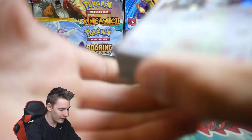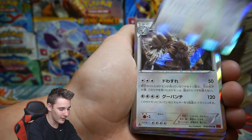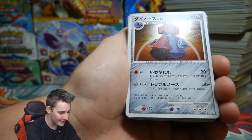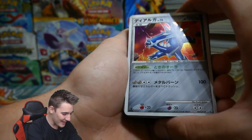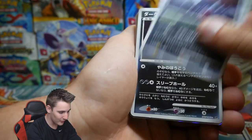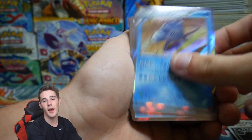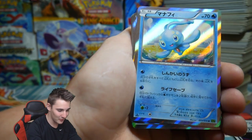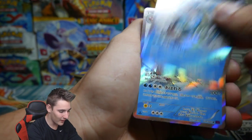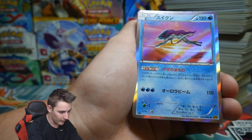Moving into the XY era cards — many Regigigas, Slaking, Jolteon, Electivire again. A Probopass — nice, that's back from the Platinum series. A Dialga that looks awesome, a Honchkrow — dark type, Brody will love that. A Politoed, another one, a Huntail, a couple of those in a row. You guys have to subscribe to Lazy Charizard — check out that full art holo. A Clawitzer, and a Suicune.